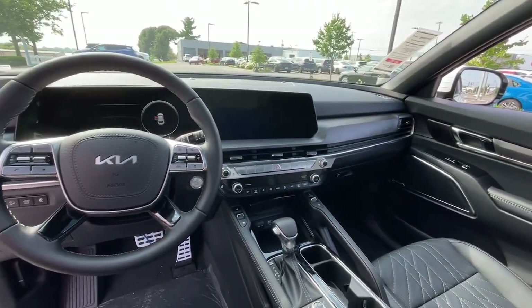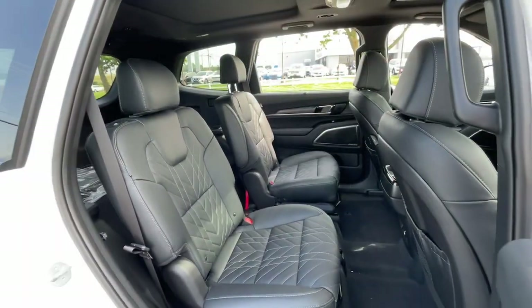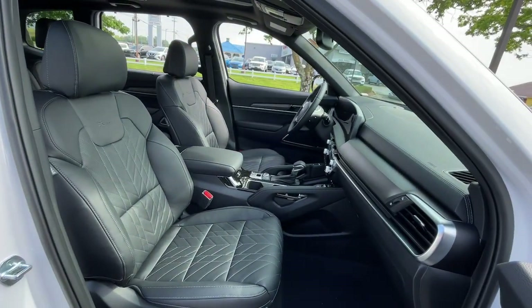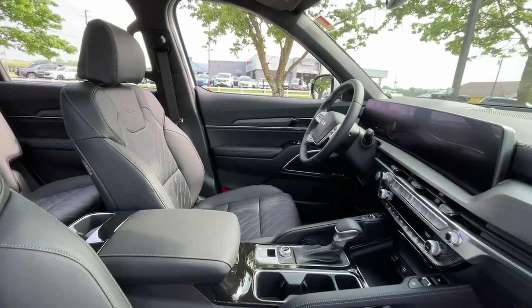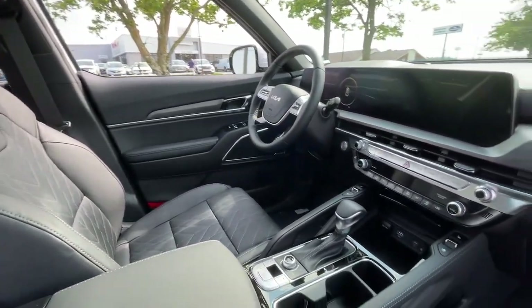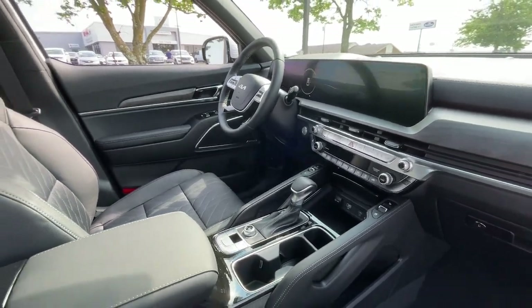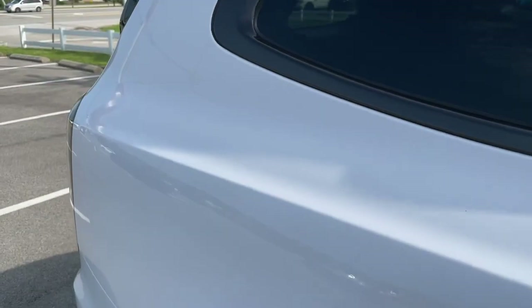These are just some of the great options this vehicle comes with: heated steering wheel, heated and/or cooled front seats, Apple CarPlay and/or Android Auto, moonroof, heated driver seat, navigation system, keyless entry, premium sound system, backup camera, and satellite radio.